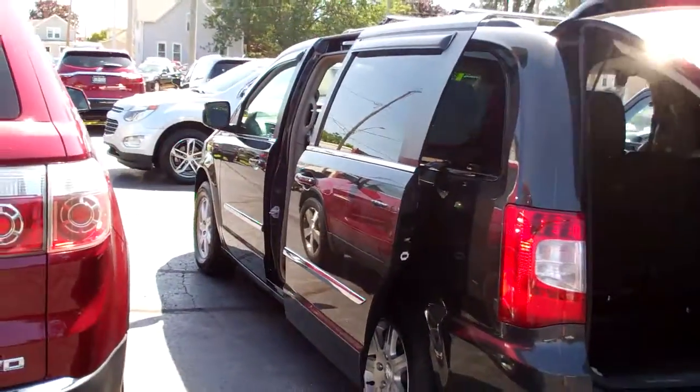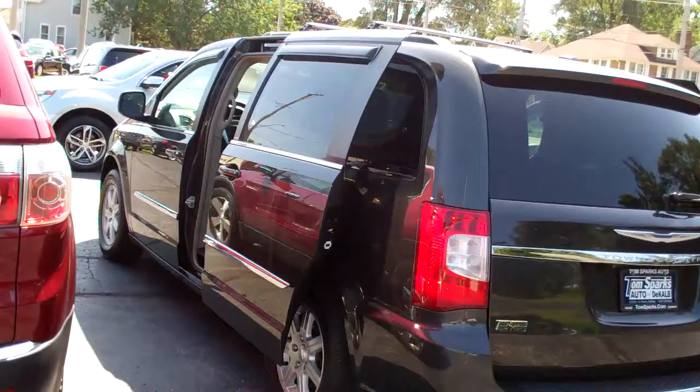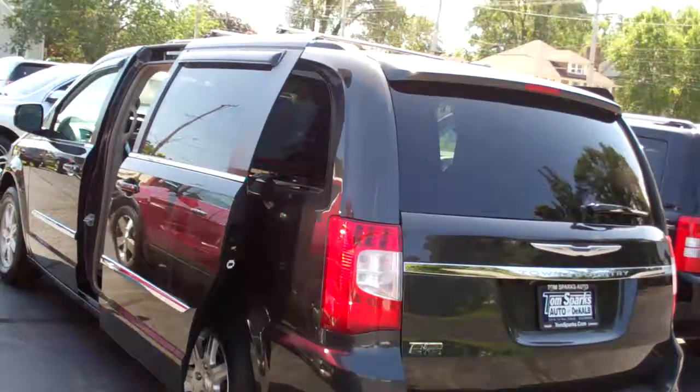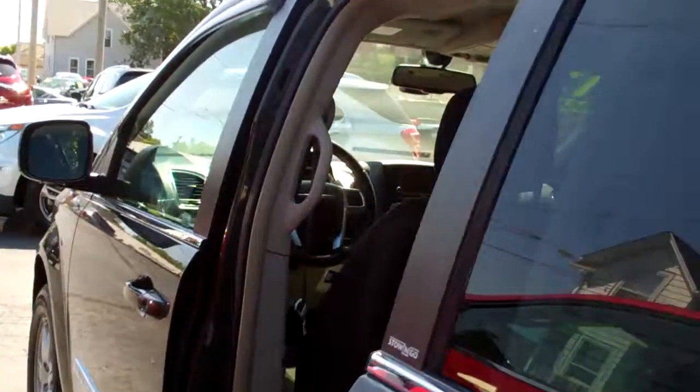It's a front wheel drive, six cylinder. It's got a clean AutoCheck, it's all set up and ready to go — we've checked it out. Local trade-in, been well maintained. Quad seating, cloth — there's your rear back seat.